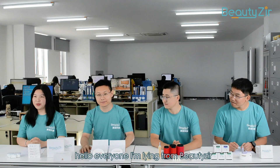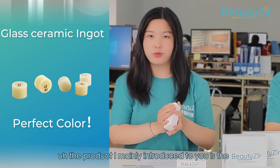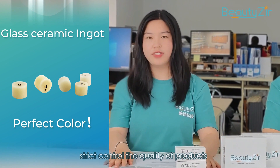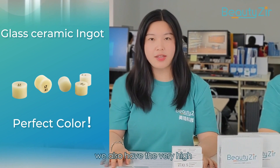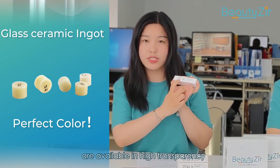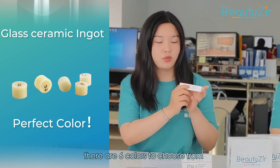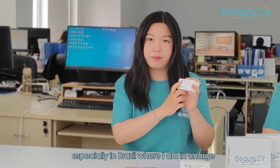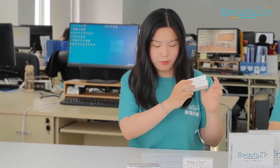Now let's welcome Aileen to introduce our Bilzer Press Ingots. Hello everyone, I'm Aileen from Bilzer. The product I mainly introduce to you is the Lithium Disilicate Press Ingots. We not only strictly control the quality of products, but also have very high cost performance. The products are available in high transparency and low transparency, with 6 colors to choose from. Sales of our products have surged significantly, especially in Brazil where I am in charge. I am very happy because all my customers have felt the perfection of Bilzer products.